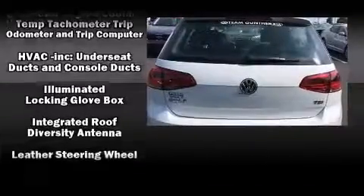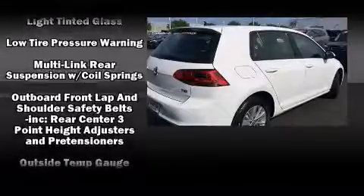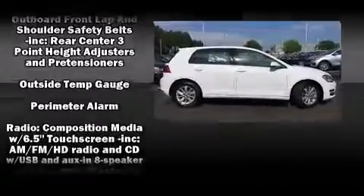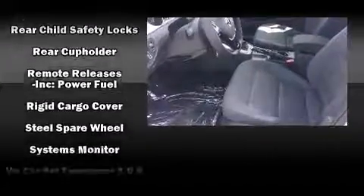Volkswagen also prioritized safety and security with features such as dual front impact airbags, an emergency communication system, and four-wheel disc brakes with ABS. For added security, Dynamic Stability Control supplements the drivetrain.